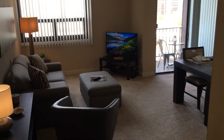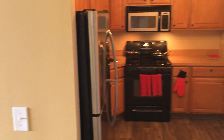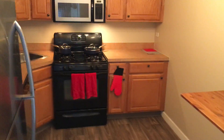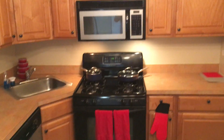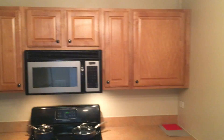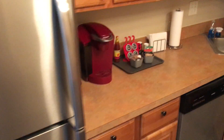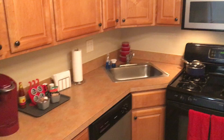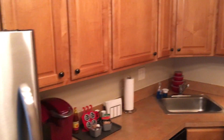You are now entering the one-bedroom hospitality suite at Pavilion Apartments. This is representative of our D style one-bedroom floor plan, and this one does have an upgraded kitchen with some stainless appliances and a dishwasher. 714 square feet.